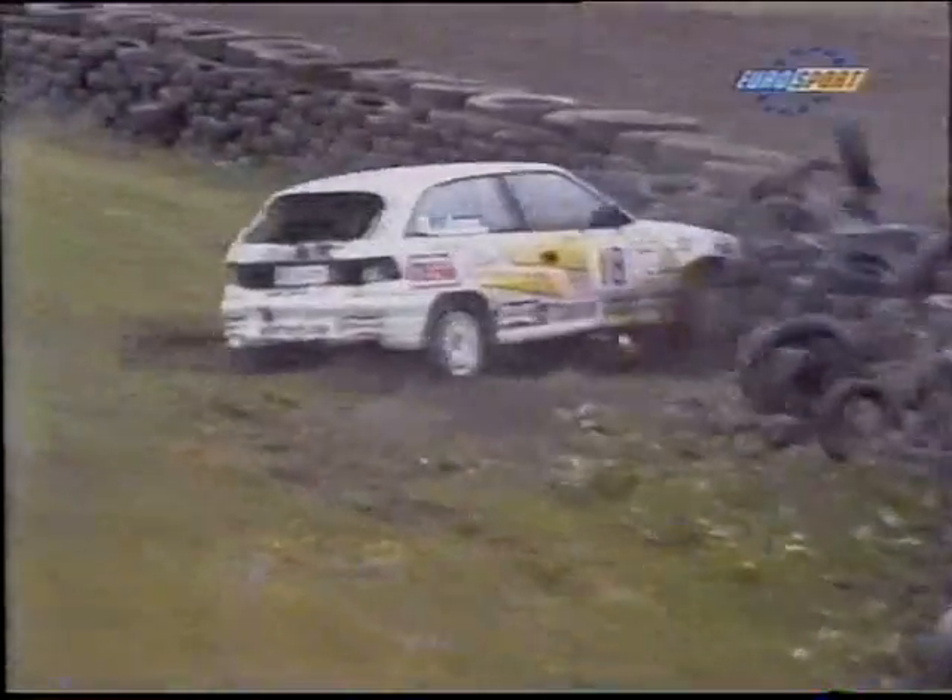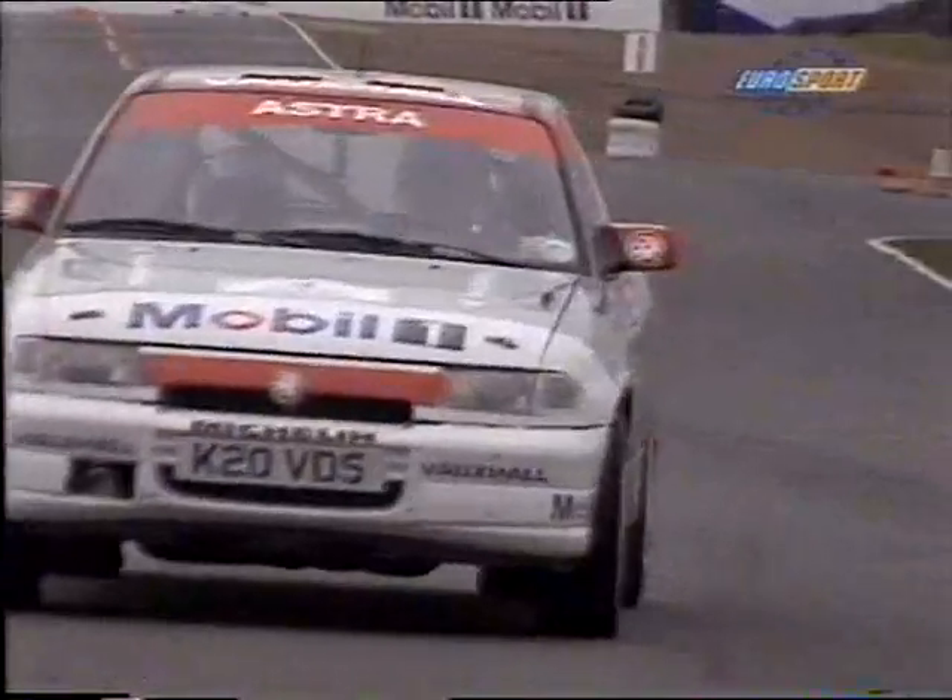It's not going so well though for Bruno Anson in the Formula 2 Opel — off he goes backwards into the infamous Knockhill tyres.